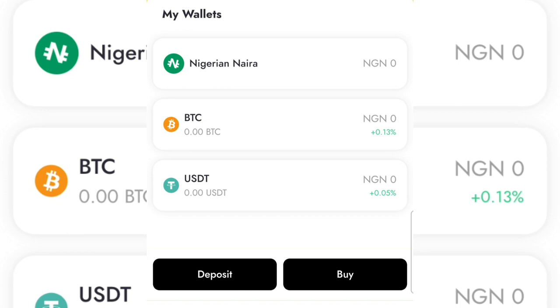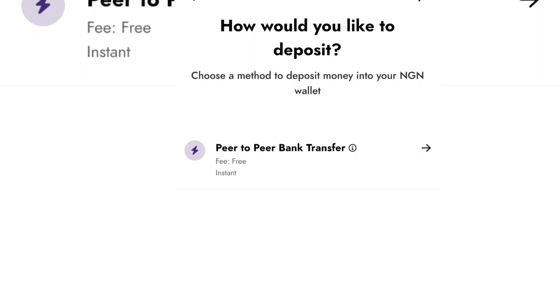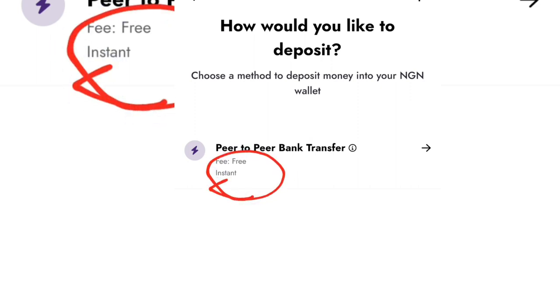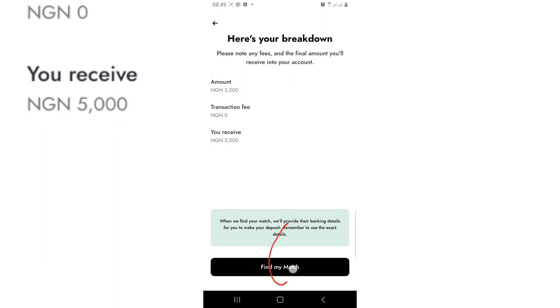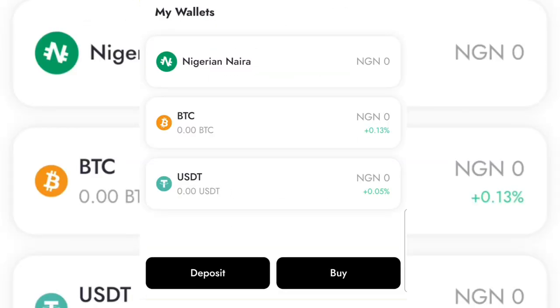If you want to deposit funds on this platform, go to the deposit option. In part two of this video we will do everything practically, but this is just an overview. Once you tap on deposit, you'll see the P2P bank transfer option. The fee is free and it is instant. You type in the amount you want to fund with, go to next, then find my match — they will link you to someone who will deposit the funds into your account, then you transfer the money to that person's bank account.